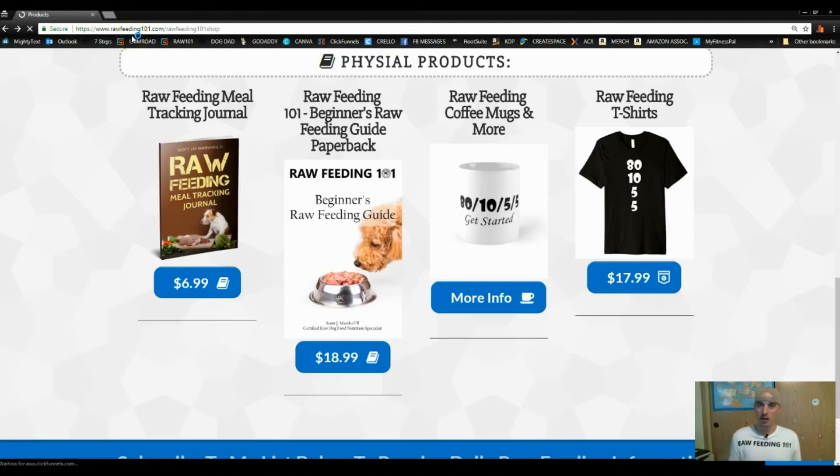So there are your two options: go to amazon.com and type in 'raw feeding 101,' or go to rawfeeding101.com/shop and pick it up there. It's not going to cost you any more or less — it's exactly the same. You'll still be able to use Prime shipping for the paperback, and the ebook will be immediately delivered to your Kindle or e-reader device.